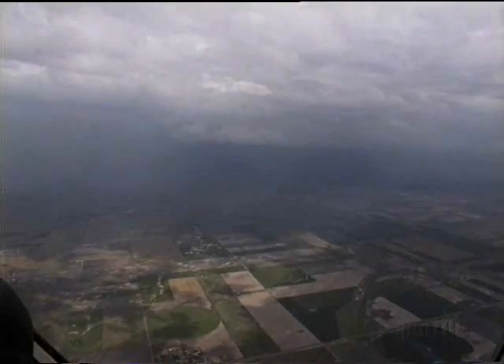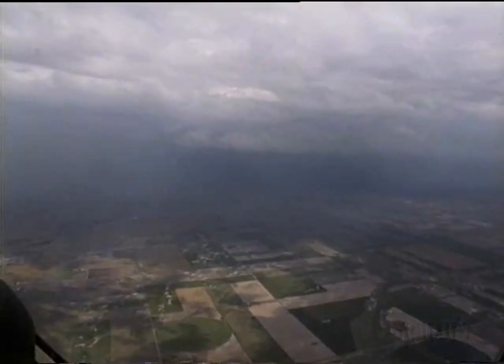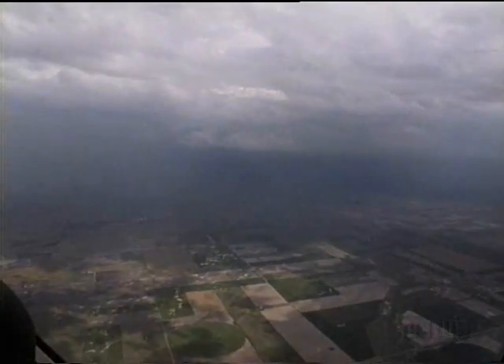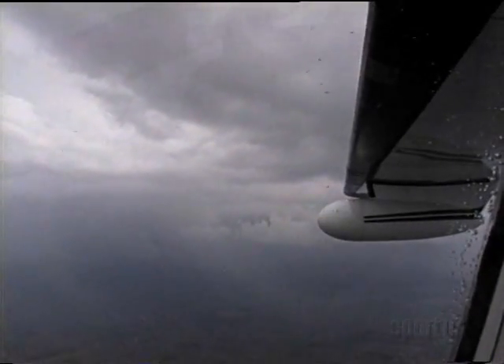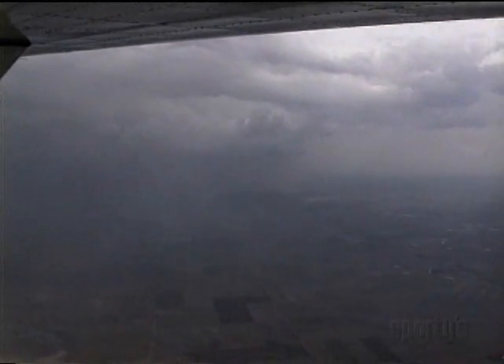Now the plot thickens. The air traffic controller reads a SIGMET that tells of a line of thunderstorms in the vicinity. It is likely the weather with which we're dealing at the moment. There's no mention of them being severe.